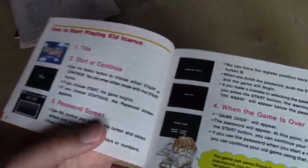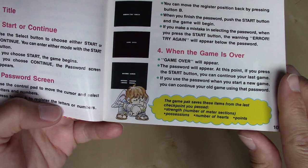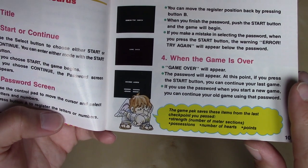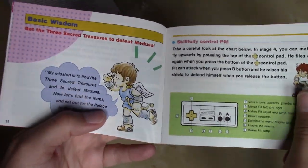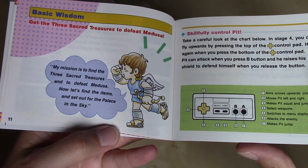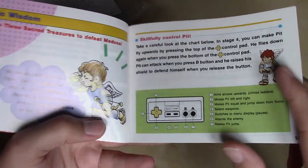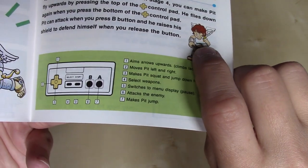How to start playing Kid Icarus — we've got some screenshots here of the password system. Pit says: the game pack saves these items from the last checkpoint you passed: Strength, number of meter sections; Possessions, number of hearts; and Points. Basic Wisdom: get the three sacred treasures to defeat Medusa. Pit says: my mission is to find the three sacred treasures and to defeat Medusa. Now let's find the items and set out for the palace in the sky. There's a little map here of what the buttons do on the controller — it's actually a picture of Pit holding the controller. That's pretty cool.